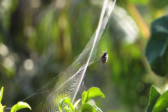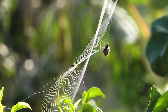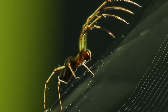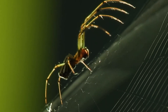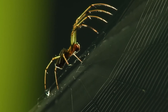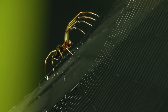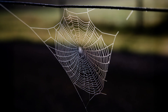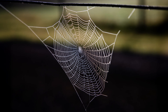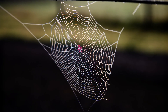One orb weaver can spin the silk and assemble a web several feet in diameter in less than an hour. This is all very impressive, but our exploration is just warming up. Let's now take a more detailed look at how they build their webs. The structure of an orb web includes four basic components: the frame, the spokes, the capture spiral, and the hub.